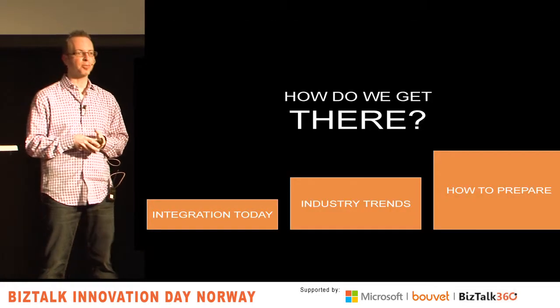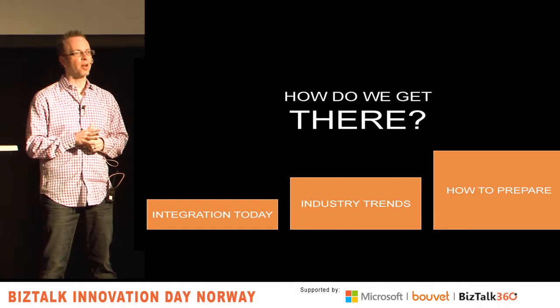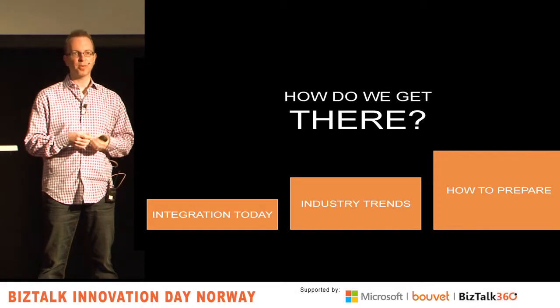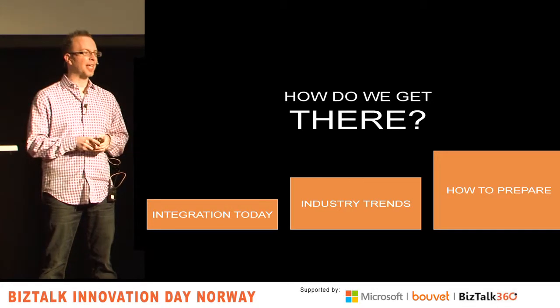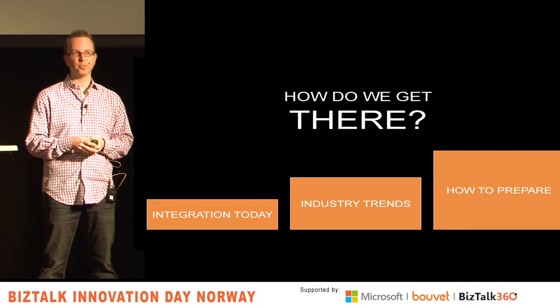So how are we going to get there? I'm going to do three things today. First, talk about the current state of integration. Then I'll talk through 12 major industry trends and how they apply to application integration. And finally, we'll talk about how you can make sure you're ready for them so you're not surprised when the time comes.